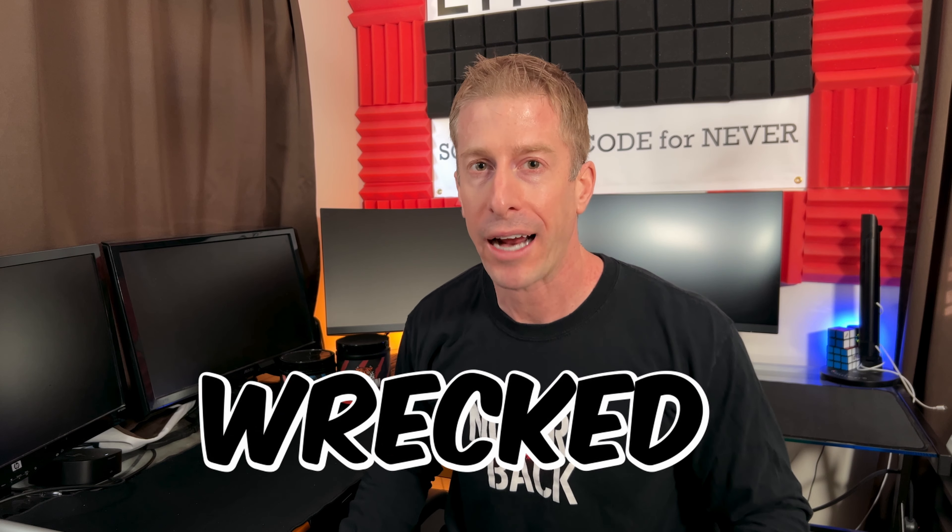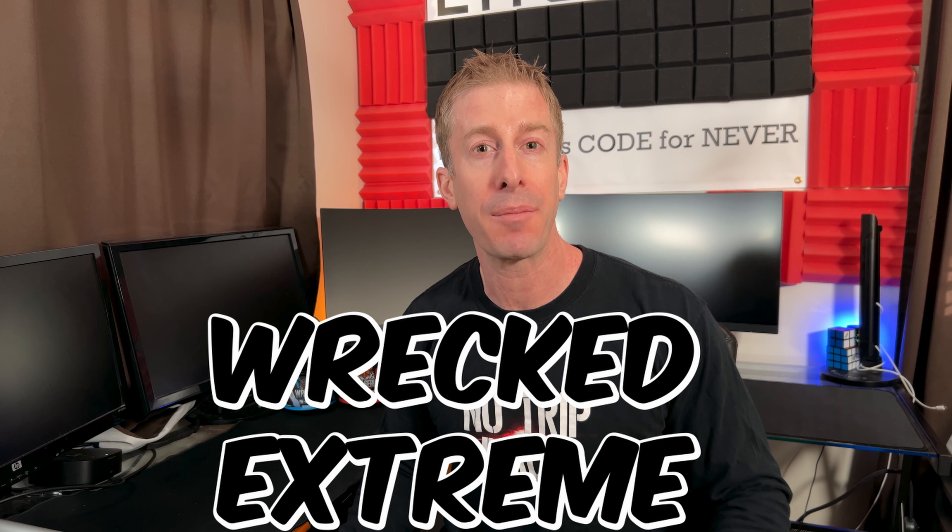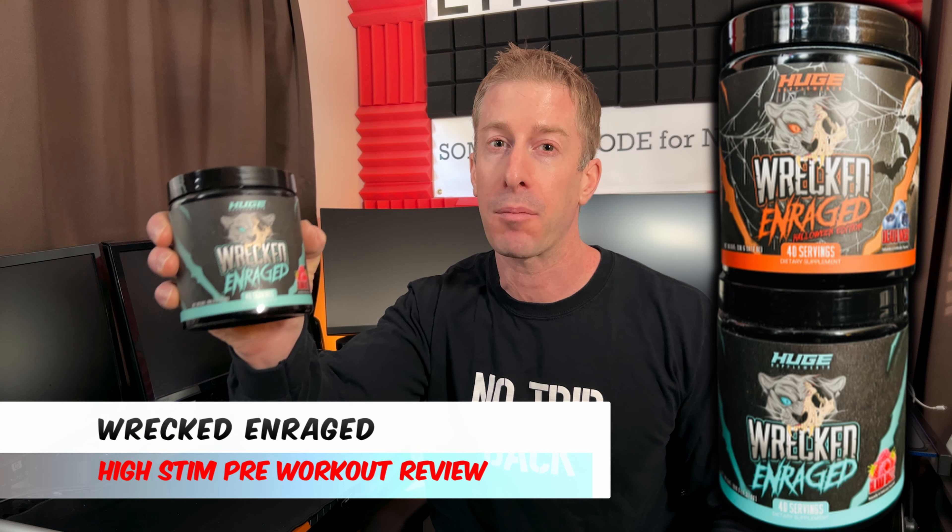The Don't Fake channel checking in, Jonathan here. Today I've got a brand new high-stim pre-workout from Huge Supplements — from the people who brought you Wrecked and Wrecked Extreme. I have their brand new Wrecked Enrage, and I've got it in Blood Orange and their limited edition Death Wish Halloween flavor. We're going to dive in. If this is your first time to the channel, welcome aboard — I drop new supplement reviews every week.